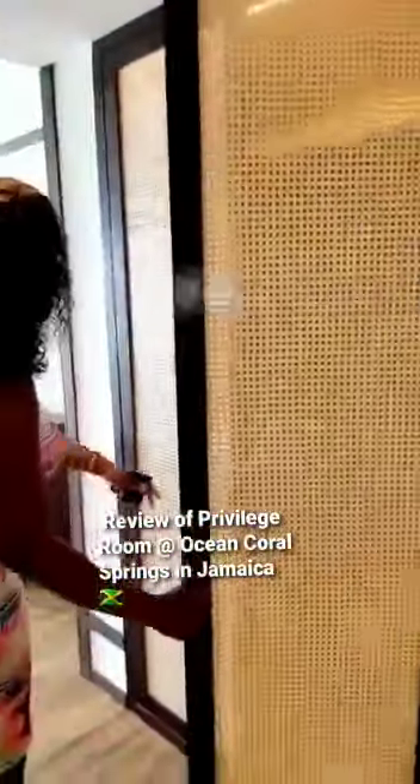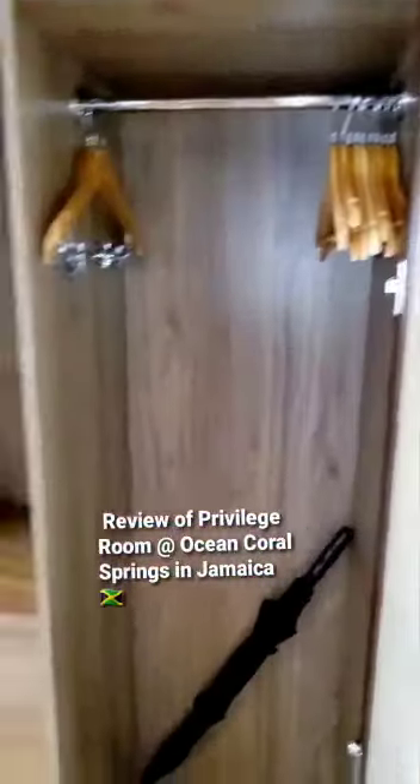There's also another closet on this side. This one has a longer length for your dresses, more drawers, and a steamer and an umbrella.